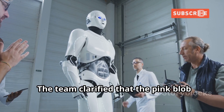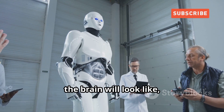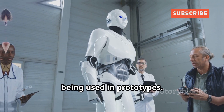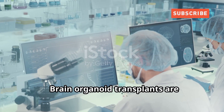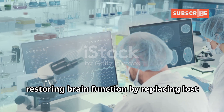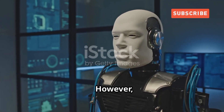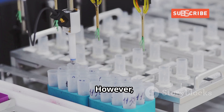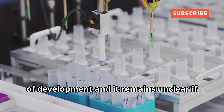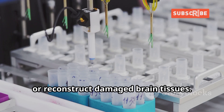The team clarified that the pink blob atop the robot's shoulders in the images is just a cosmetic representation of what the brain will look like, not the actual tissue, which is still being used in prototypes. Brain organoid transplants are considered a promising strategy for restoring brain function by replacing lost neurons and reconstructing neural circuits. However, the research is still in early stages, and it remains unclear if the organoids could ever be used to repair or reconstruct damaged brain tissues.